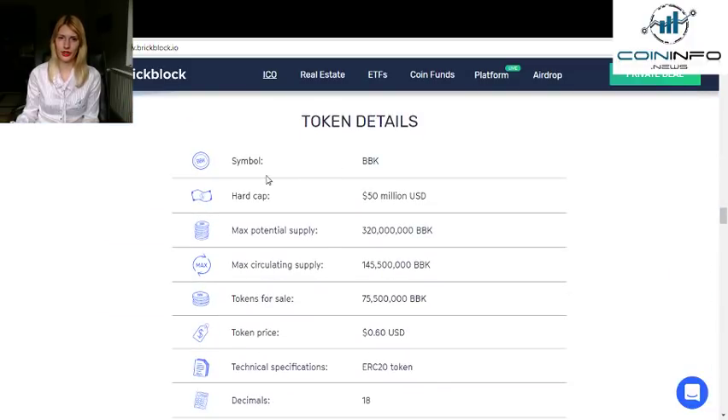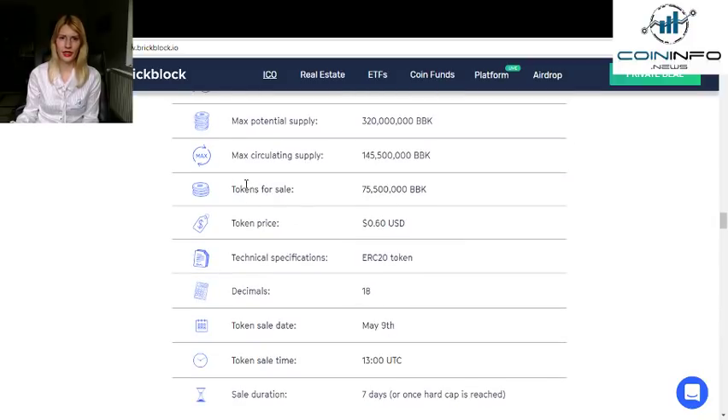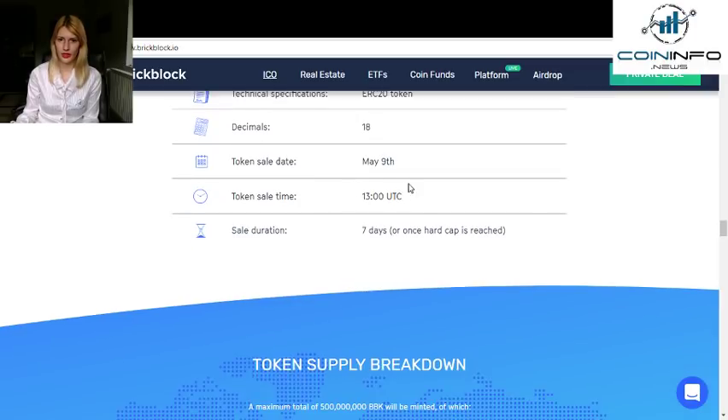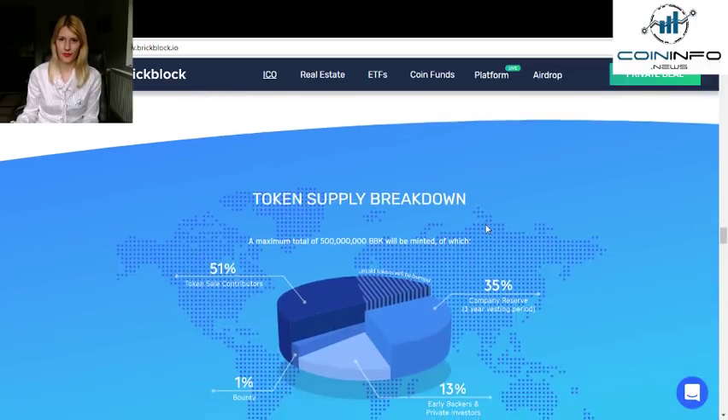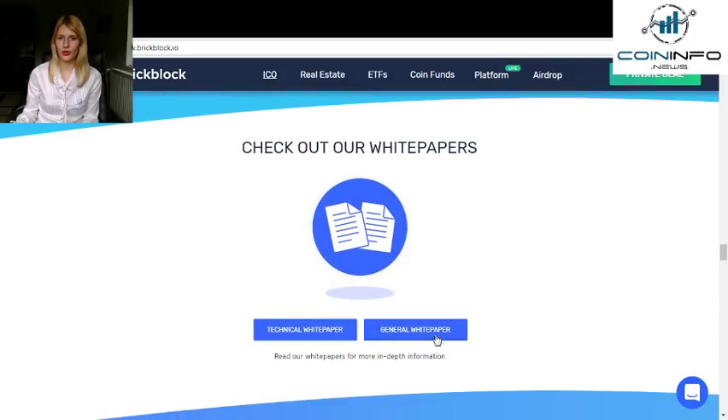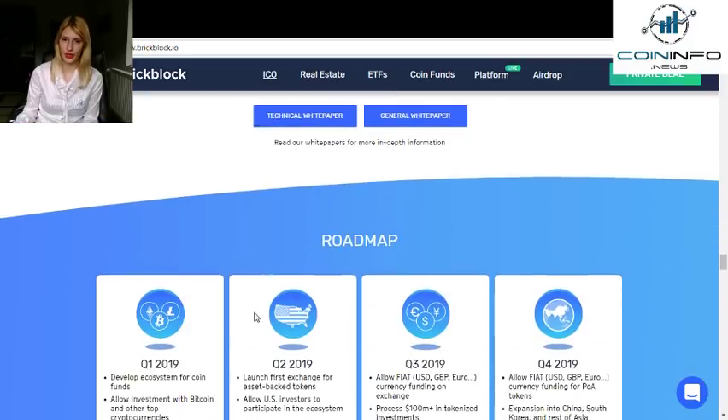You can see the token details. The symbol is BBK. You can see the hard cap, max potential supply, max collateral supply, and many other details. The token price is very low, making it a good opportunity to invest. For technical specifications, it is an ERC20 token with 18 decimals. The sale starts on May 9th, along with the duration details. You can also see the token supply breakdown and check out the whitepapers — they have a general whitepaper and a technical whitepaper.